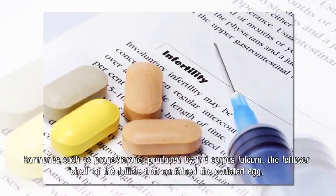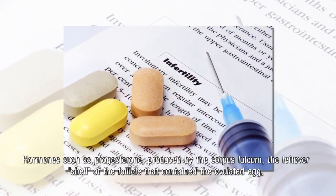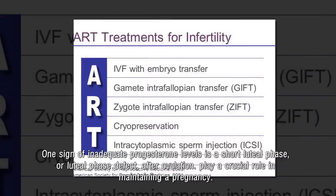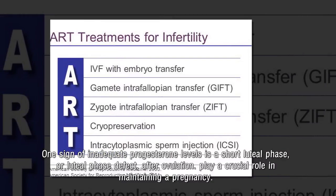Hormones such as progesterone, produced by the corpus luteum — the leftover shell of the follicle that contained the ovulated egg — play a crucial role in maintaining a pregnancy. One sign of inadequate progesterone levels is a short luteal phase, or luteal phase defect.